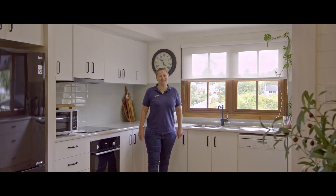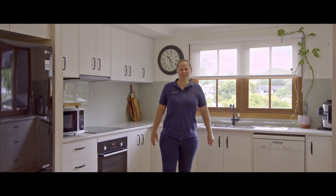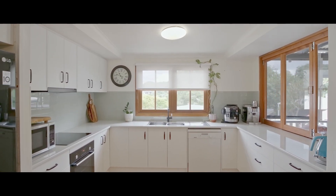This beautiful contemporary kitchen has loads of storage, dishwasher, soft close drawers, plenty of storage, and a lovely servery out to the beautiful covered deck.